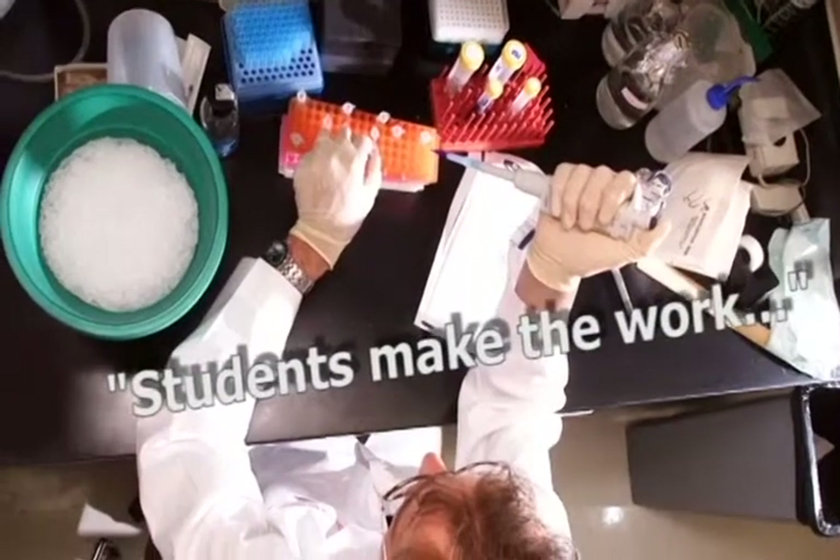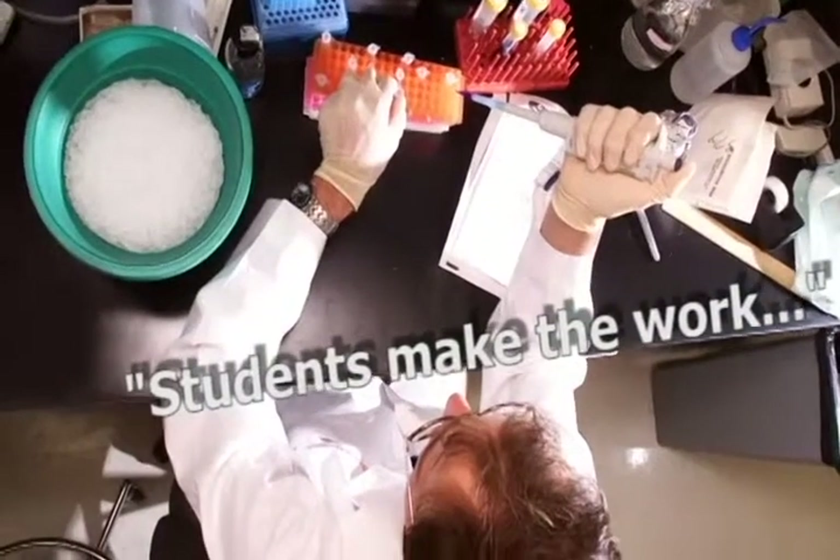So in my laboratory we have a mix of graduate and undergraduate students. I believe each of the students that are in the lab have a project that they're working on. So they're testing a particular hypothesis. And really the students make the work go forward.